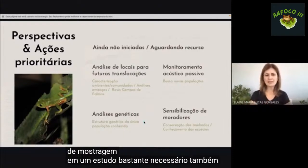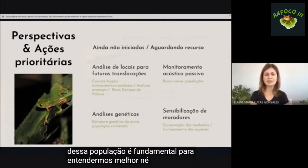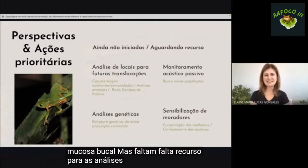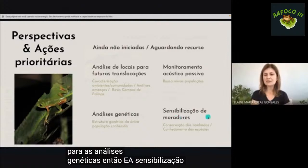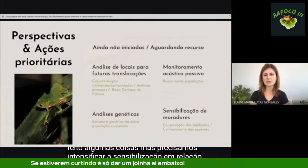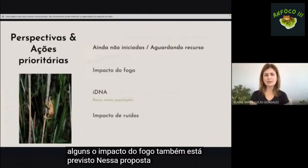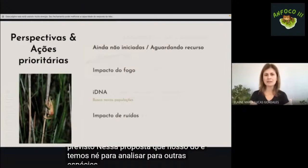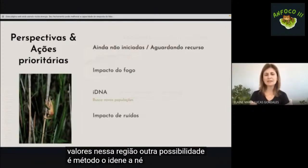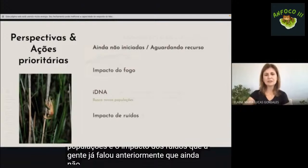Um estudo necessário é a análise genética: conhecer a estrutura genética dessa população é fundamental. Já temos amostras de mucosa bucal coletadas, mas falta recurso para as análises genéticas. A sensibilização de moradores precisa ser intensificada em relação à conservação dos banhados. O impacto do fogo nos anuros dessa região também está previsto na proposta submetida, e o eDNA como método complementar para busca de novas populações, além do estudo do impacto dos ruídos, ainda não iniciado.